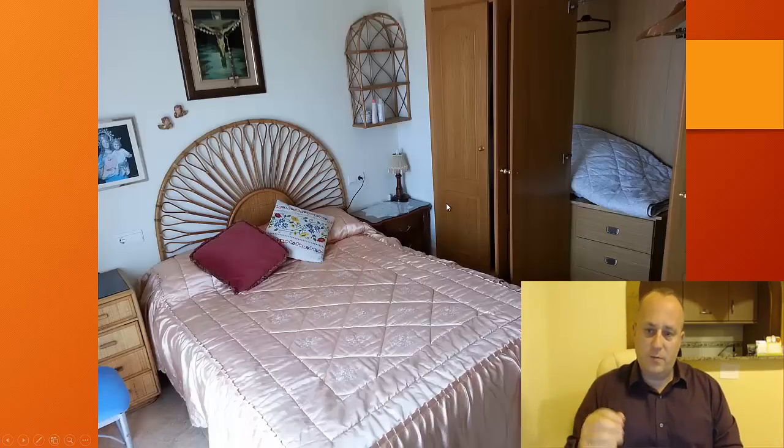This is the master bedroom — double bed, large wardrobes, perfect for holidaying. You've got everything you need. The bathroom has a sliding door and a shower-bath, so you can actually have a bath or a shower.